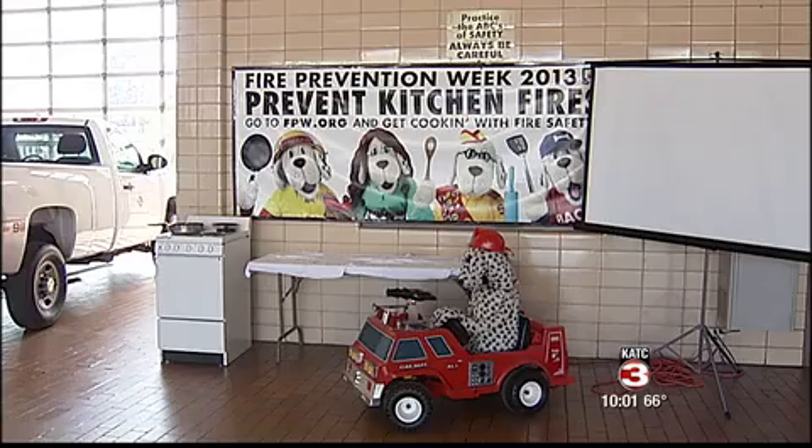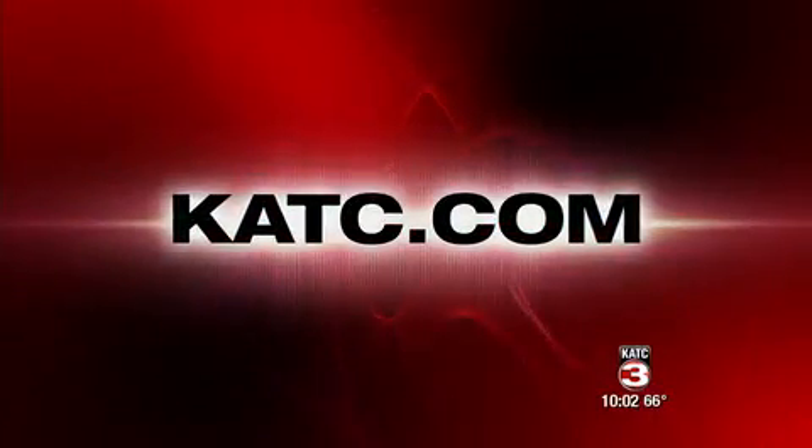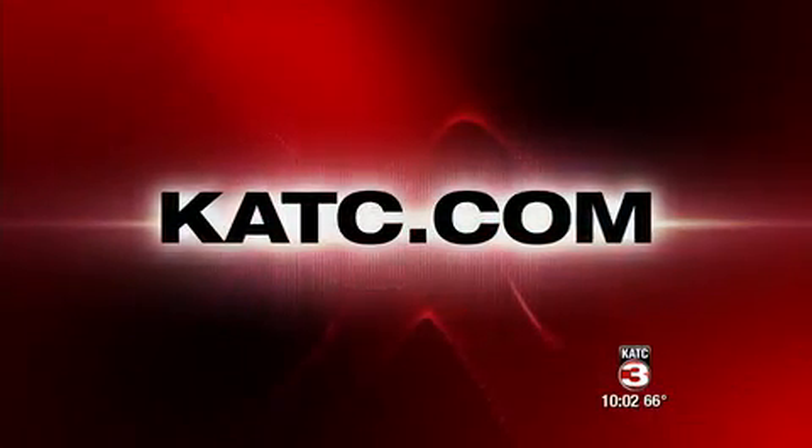In Lafayette, I'm Alex Lobot for KTC TV3. The Lafayette Fire Department will be holding workshops this week in honor of Fire Prevention Week. The department will meet with more than 4,000 students over the next five days. For more information about fire prevention and safety, head over to our website, ktc.com.